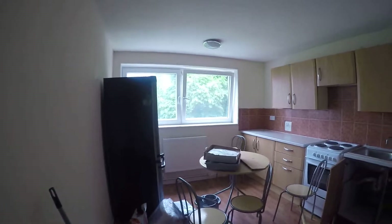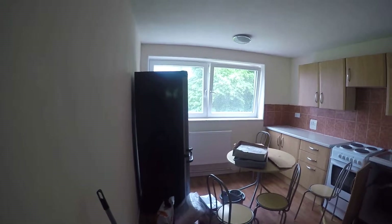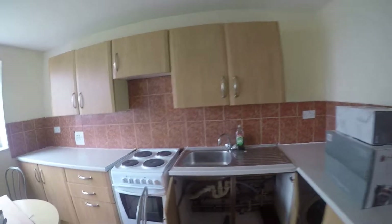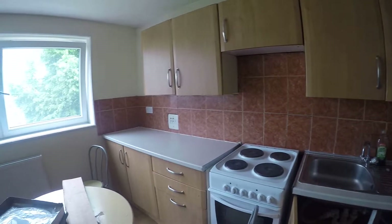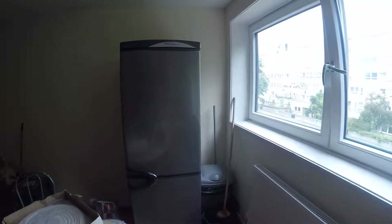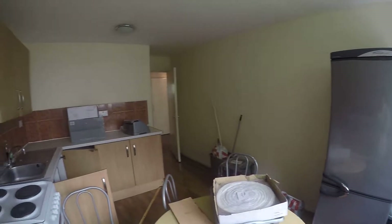And here from the left side we have the kitchen. It's under construction as well right now, but you can see how spacious it is. We have an oven here, pots and pans, plenty of cabinets, and we also have a fridge. And a dining table for four persons.